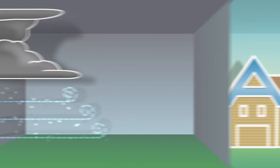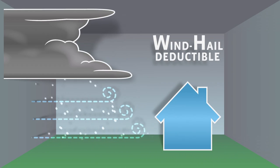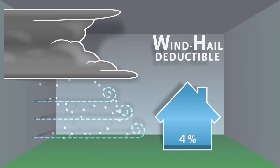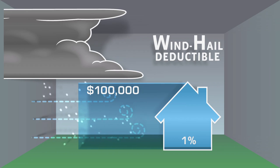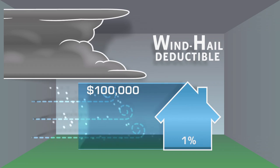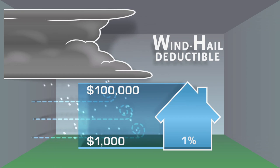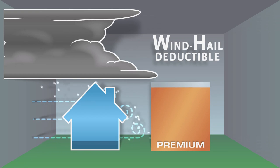Another is specifying a separate wind hail deductible. With a wind hail deductible, you choose a percentage of your home's value that you'll pay out of pocket for a covered wind or hail loss. So, if your home is worth $100,000 and you choose a 1% deductible, you'd pay $1,000 out of pocket before your insurance kicks in. Just remember, the higher your deductible, the lower your premium.